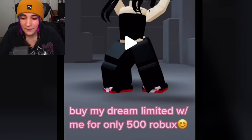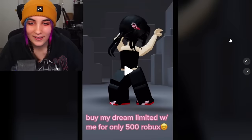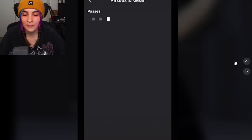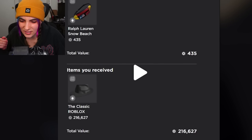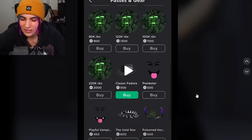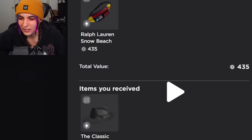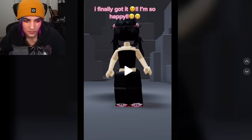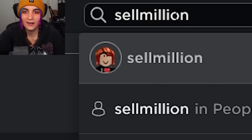Let's go to the next TikTok. 'Buy my dream limited with me for only 500 Robux.' Oh my god, 500 Robux? She goes to sell million. So go to the profile, look at their game passes. How did she get to this screen? She chose classic Fedora, and then when she pressed buy, she magically showed up in the trading screen — she edited this. Why do people want Fedoras? Aren't Fedoras like out of style? How many times do I have to do it so people understand it's not real?